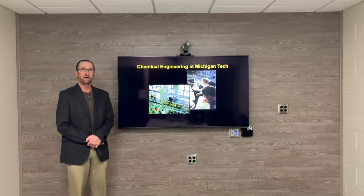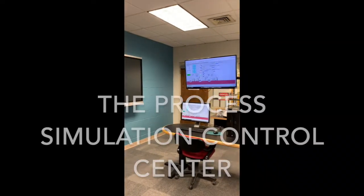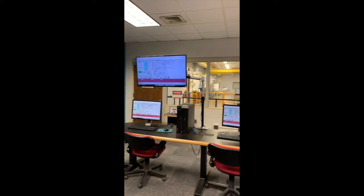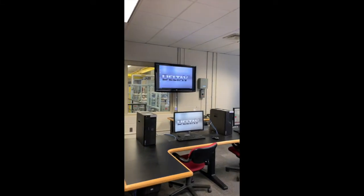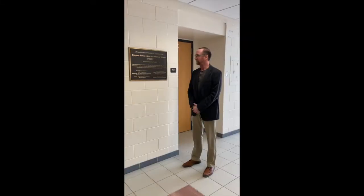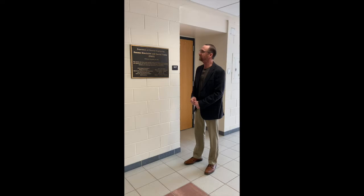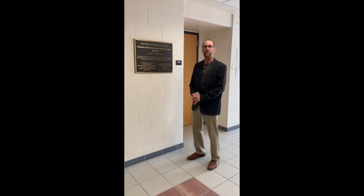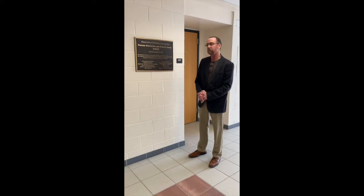Our labs at Michigan Tech are state-of-the-art. The Department of Chemical Engineering also houses one of the country's largest unit operations labs. This unit operations lab is approximately 6,500 square feet, multi-story, and houses two large pilot plants, as well as approximately 12 bench and pilot plant scale equipment. Let's go take a look.